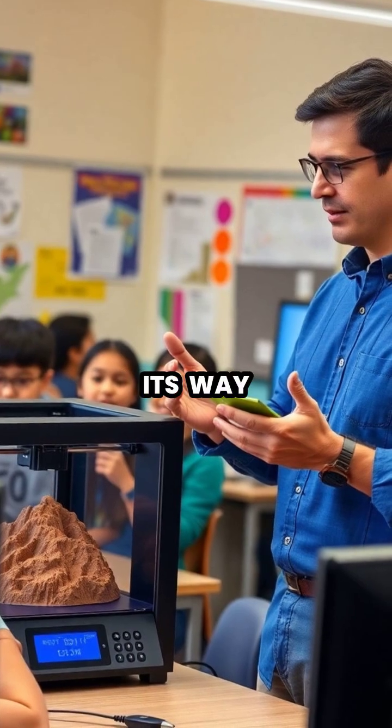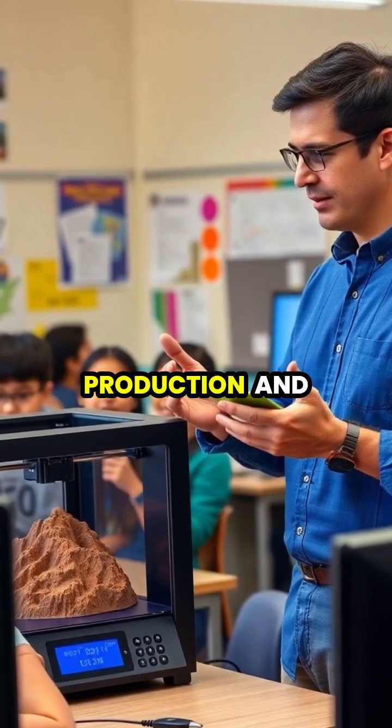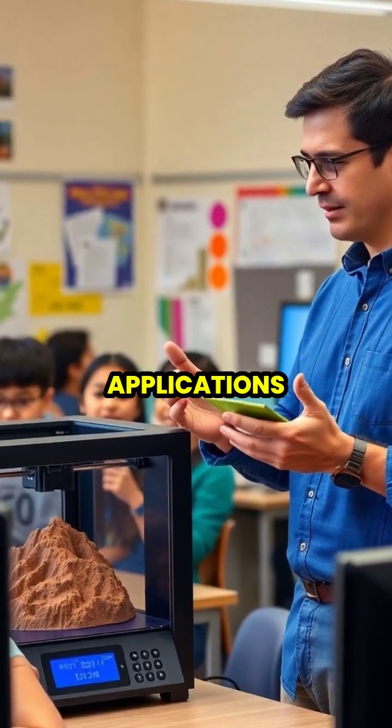As the technology becomes more accessible, 3D printing is finding its way into schools, homes, and small businesses, enabling customized production and unleashing creativity across countless applications.